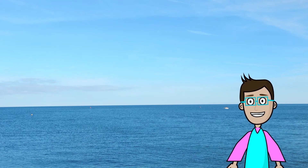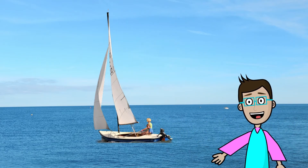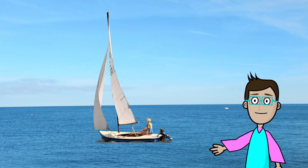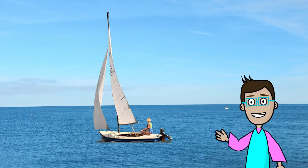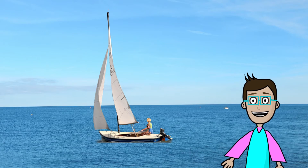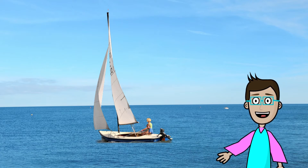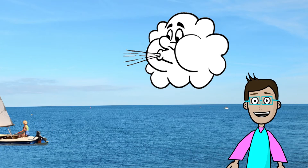Another type of boat is a sailboat. So if a motorboat or a speedboat has an engine that makes you go, and a rowboat you have to use your energy to make the boat go, a sailboat uses the wind to help it go. You put up these big sails, the wind pushes into the sail, and it helps move the boat.